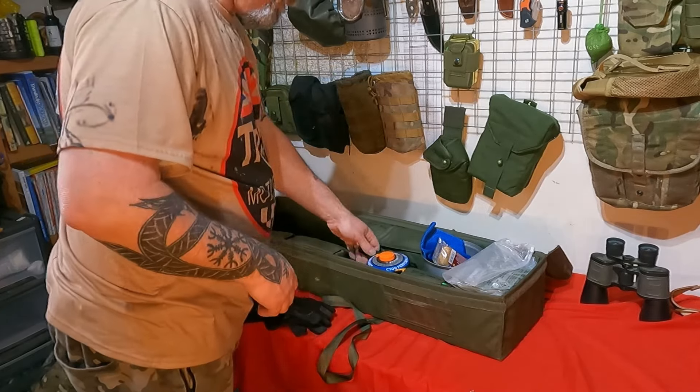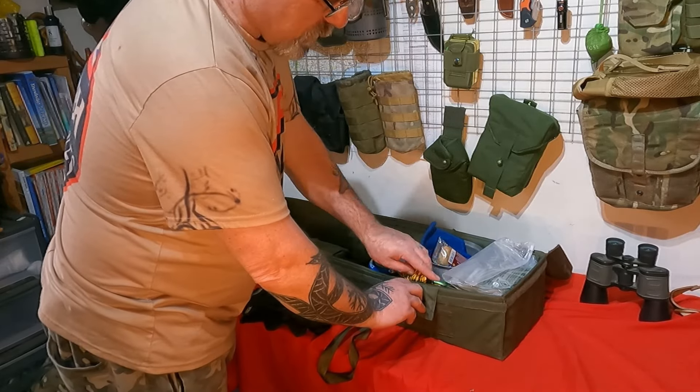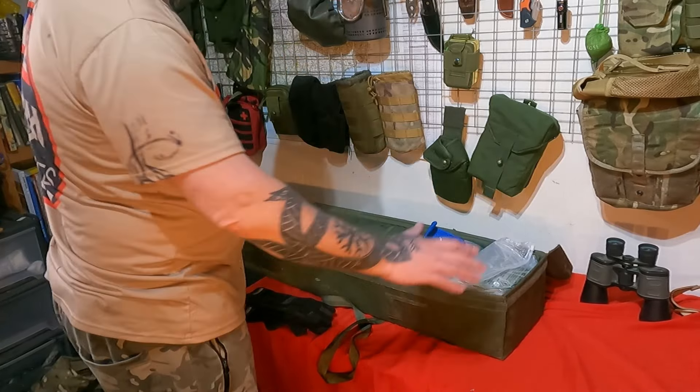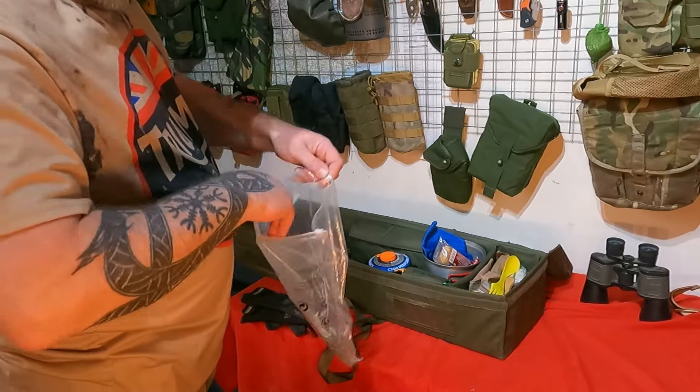In this pocket, spare lines and paracord ready to make shelters if needed.